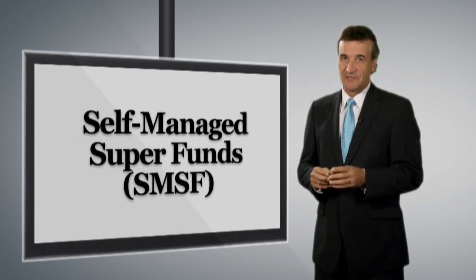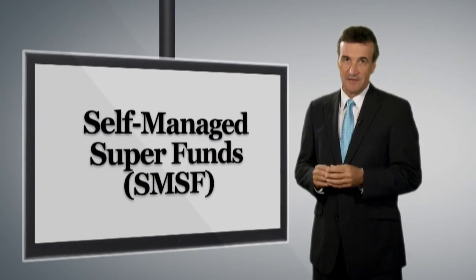If you're looking for the best way to look after your self-managed superannuation fund, you're in the right place. In this video you'll discover a refreshing approach to your SMSF that is available right here at SuperVision.